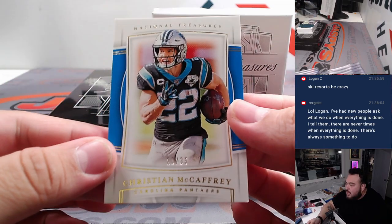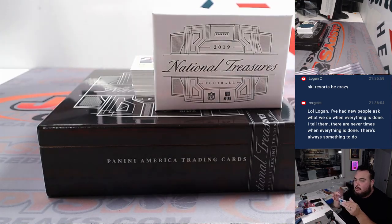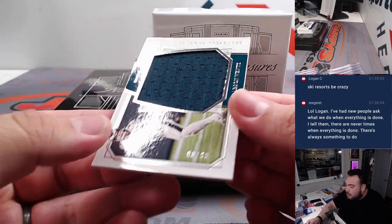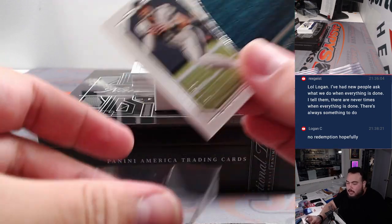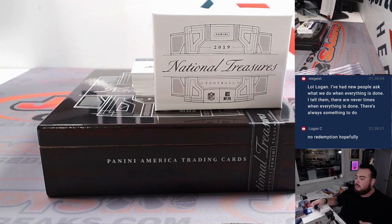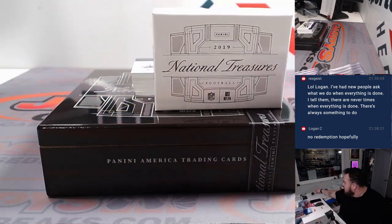We got Christian McCaffrey, numbered to 35, Panthers — going to Douglas straight up. We got for the Eagles, Carson Wentz, piece of the jersey — that is 98 out of 99. Eagles part of the random number block, so that's gonna go to spot eight, which is Scott Goodman. Match the serial number 98, goes to spot eight in the R&B — there you go.